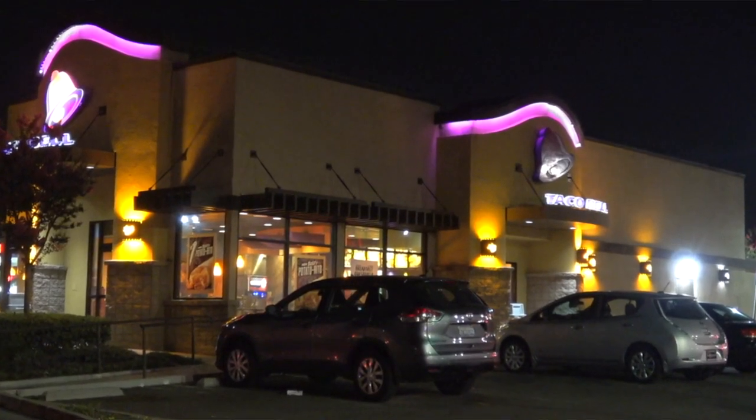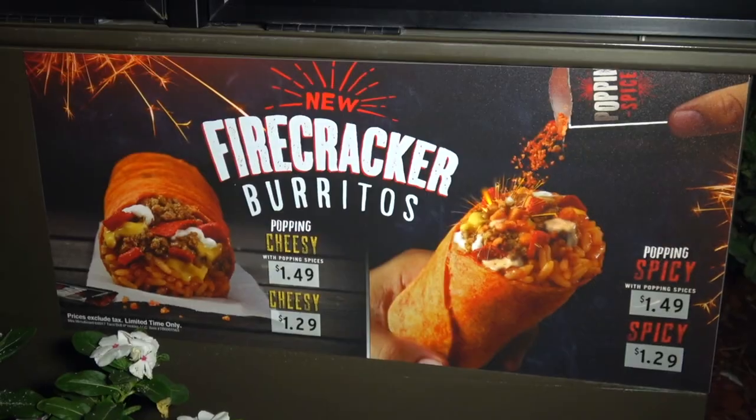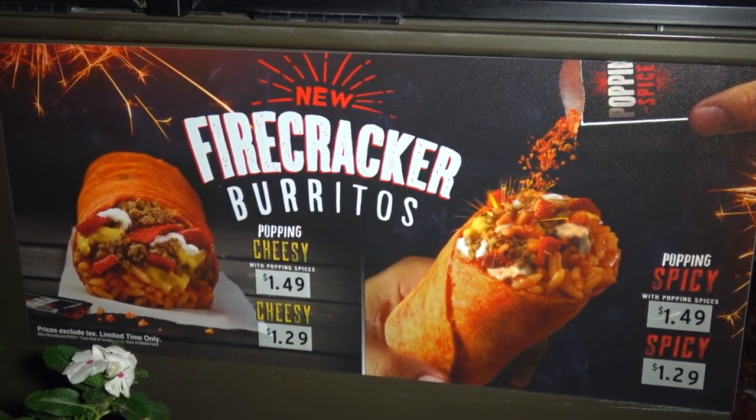Hey guys, it's Ian K for Peep This Out, back again with another one — cheater's camp style here in Santa Ana, California. I hear it's on and popping at Taco Bell, and that's because they're test marketing a brand new product called the Firecracker Burrito. That's right — in both a nacho cheese version and a spicy version. Let's go in and set ourselves up with one.